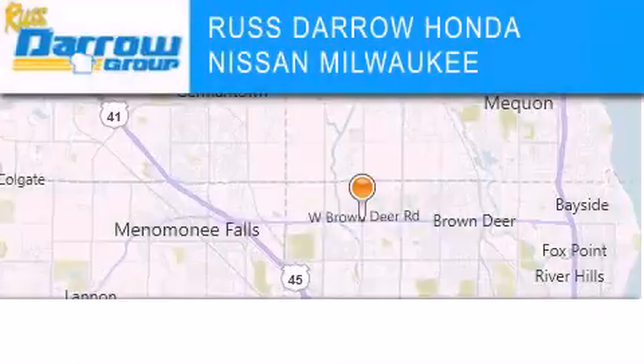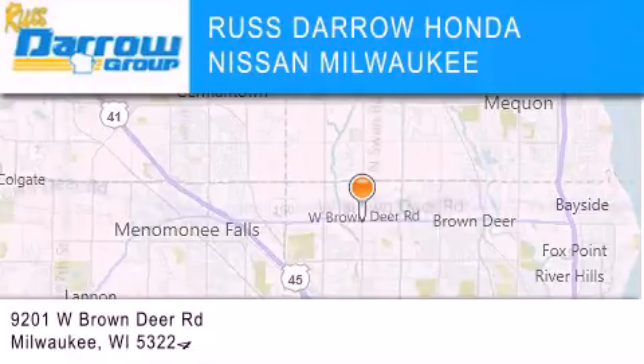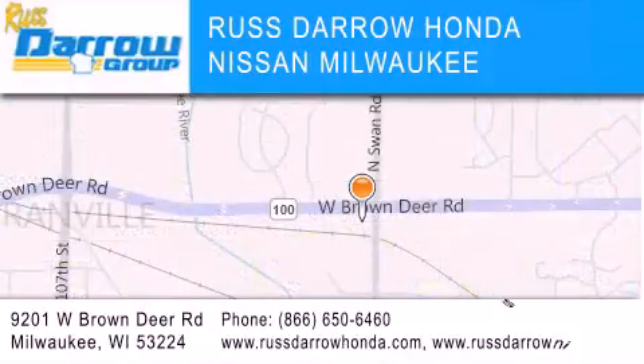Russ Darrow Honda Nissan Milwaukee is located at 9201 West Brown Deer Road in Milwaukee. Our goal is to exceed all of your expectations to ensure that you'll return for future visits. Experience the Darrow difference! Russ Darrow!